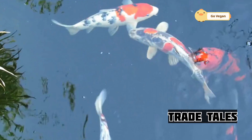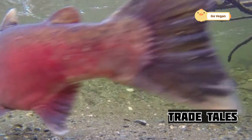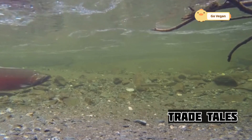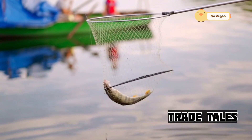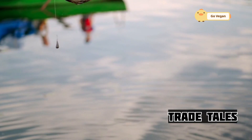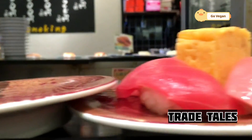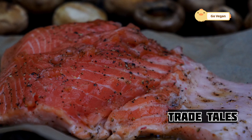Ever wonder where that delicious salmon on your plate comes from? It's not just a simple trip from the ocean to your table — there's a whole world behind that fillet, filled with dedication, hard work, and a deep connection to nature. Imagine the early morning hours when most of us are still asleep: the fishermen are already out there preparing their boats, checking their gear, and setting out into the vast, unpredictable ocean. These men and women face rough seas and long hours, battling waves and weather that would send most of us running for cover. They haul in nets filled with salmon, often working through storms and rough seas to ensure a good catch.